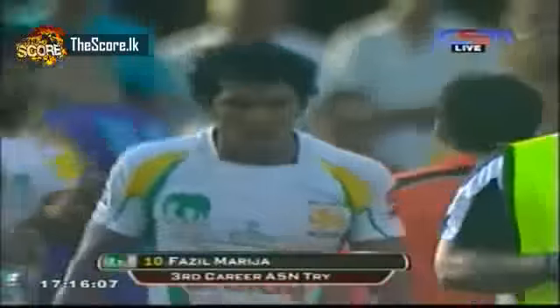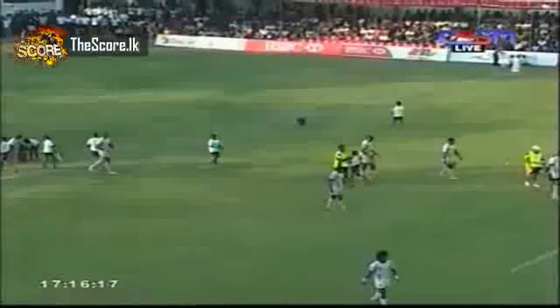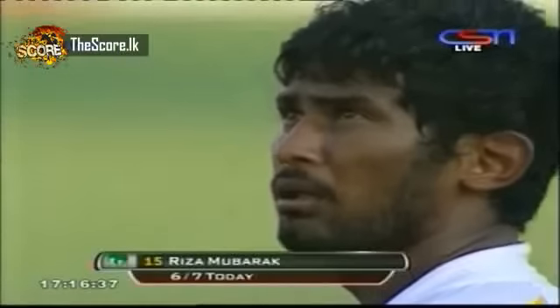Marija a little wobbly on his legs there but this will be an easy conversion for Mubarak. I tell you what, Kazakhstan were incredibly lucky that Thailand didn't get a bonus point for four tries, because if Chinese Taipei, Thailand and Kazakhstan had all fallen on the same points it would come down to points differential, and this beating they're getting at the moment would have put them well in trouble of going down to Division 2 next year.